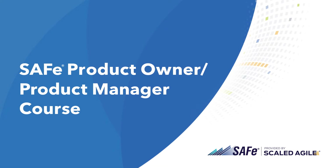Want to find out how product owners and product managers can work better together to drive value delivery? Explore that and more in the SAFe Product Owner, Product Manager course.